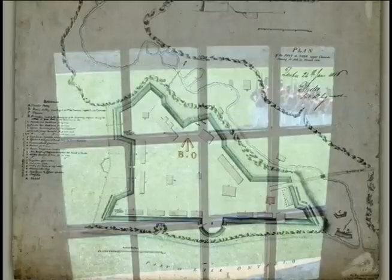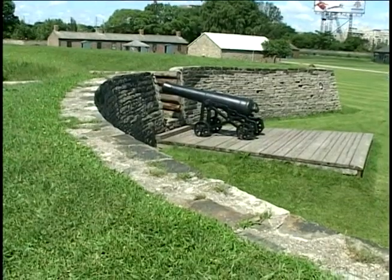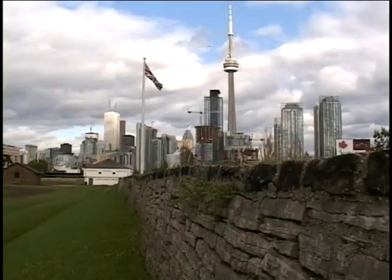Right after the Battle of York, its defenders moved to the west side of Garrison Creek and built the fort that survives today. The inside of the walls today are all clad with stone — that wouldn't have been the case from its earliest days. They were earthworks shored up with logs and timber. If you had jumped over the south wall in 1814 or 1815, you would have come very close to falling right into Toronto Harbour.